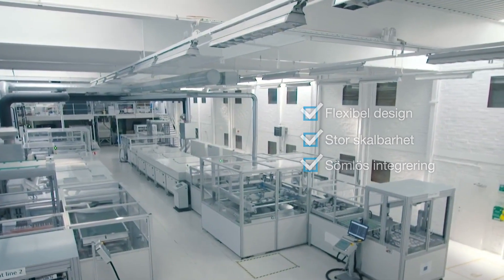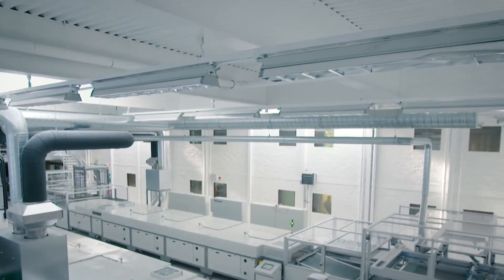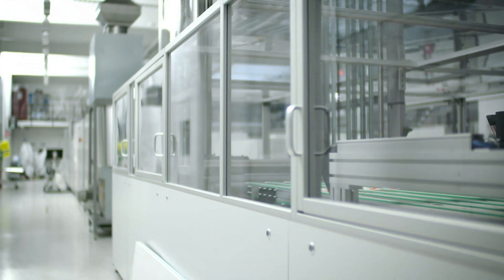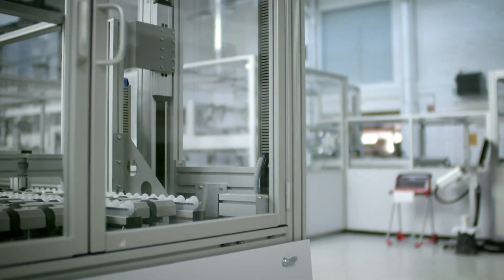We have met with the 10 largest consumer electronics manufacturers in the world and all of them are interested in working with us. It's proof that our technology is something unique, which gives them leverage and allows us to have fast penetration in the market.